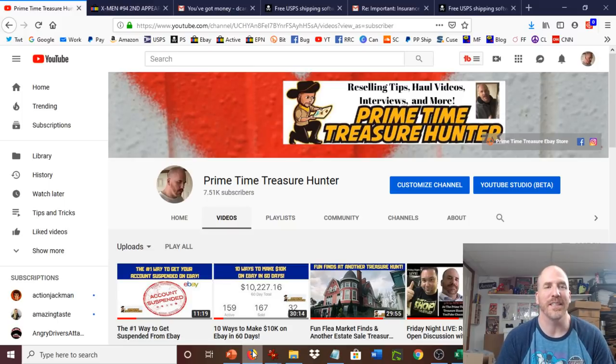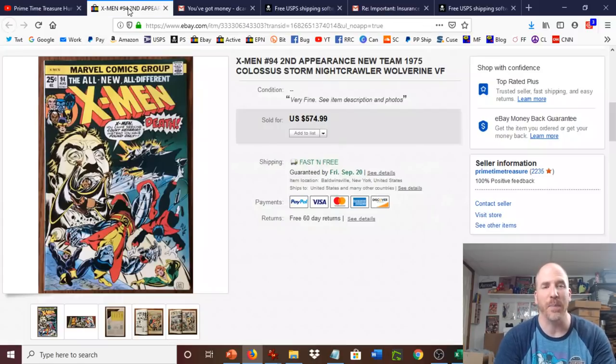We had our first sale recently that went for over $1,000 — that $1,250 comic book, Giant Size X-Men No. 1, which was the first appearance of the new X-Men. I also sold the second appearance of the new X-Men, X-Men No. 94. It's another key issue for comic book collectors. I was very happy to sell this one for just about $500.